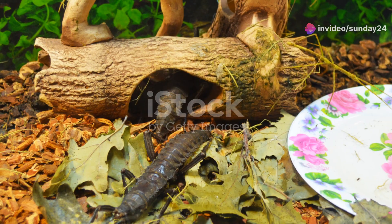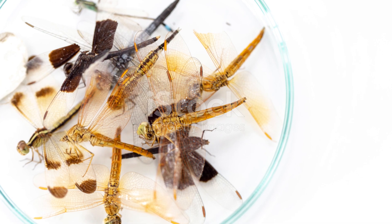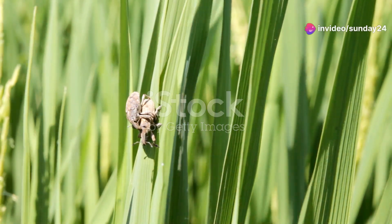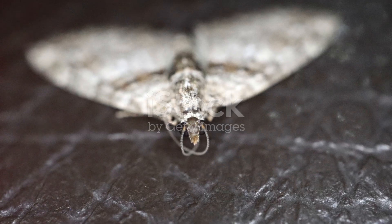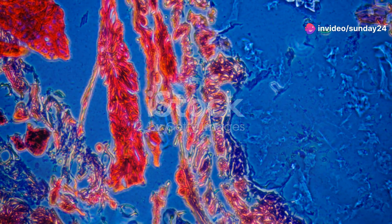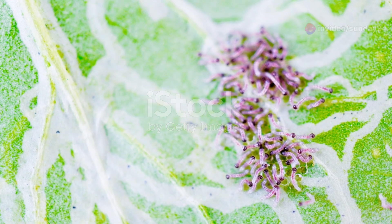Algeria's diverse landscapes provide unique challenges and opportunities for its insect inhabitants. Each species has developed remarkable adaptations to survive and thrive in their respective habitats. From the scorching desert sands to the cool mountain forests, these insects showcase the incredible diversity and resilience of life. Algeria's insects are a testament to the wonders of the natural world, and their life cycles are nothing short of extraordinary.